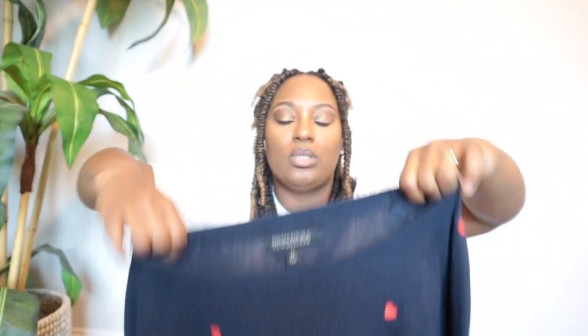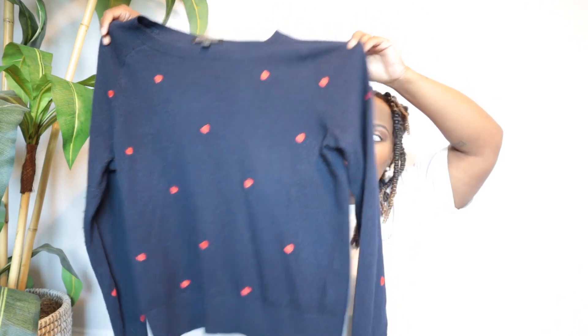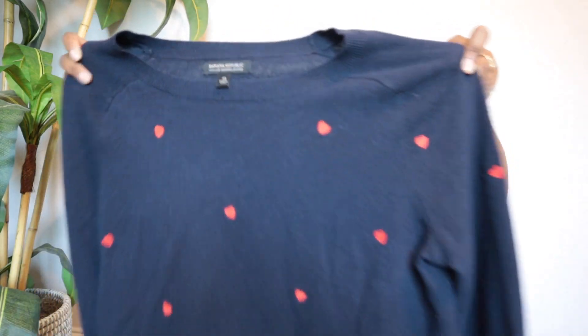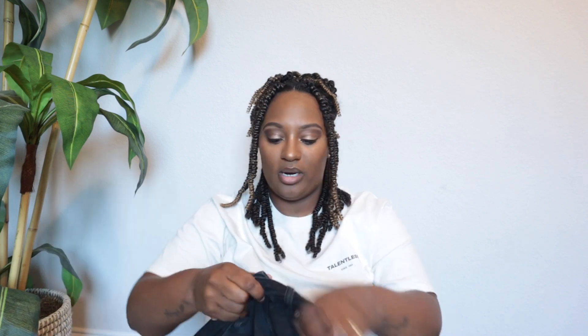This one is a Banana Republic 100% Italian wool sweater. It's very lightweight so it's going to be great going into fall, and it has heart embroidery detail all over it — really pretty. This is a size medium.